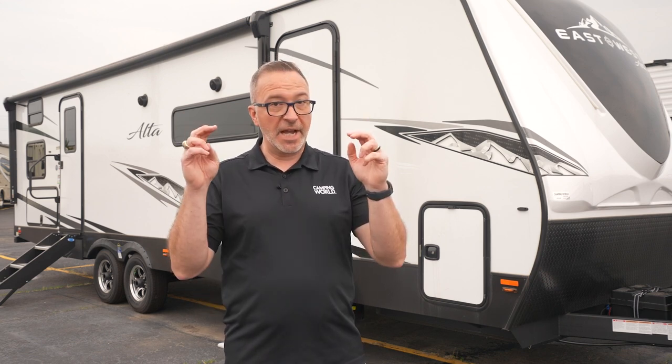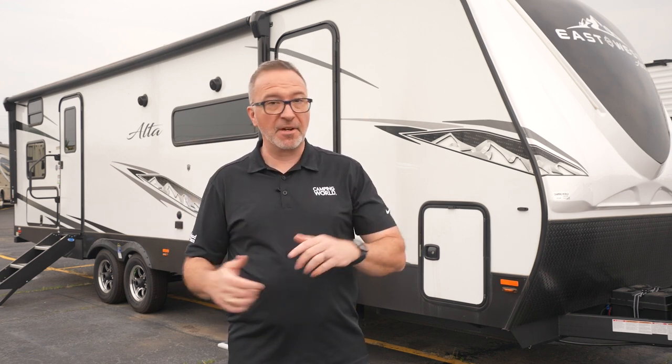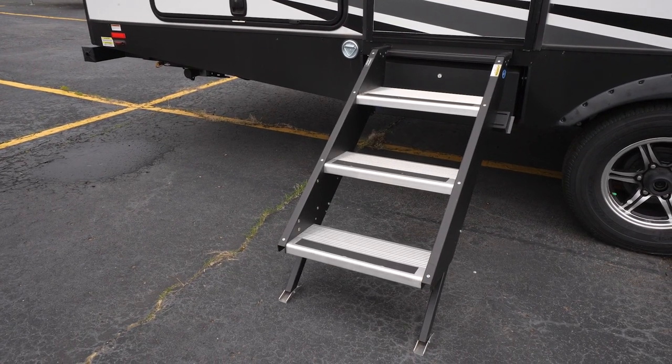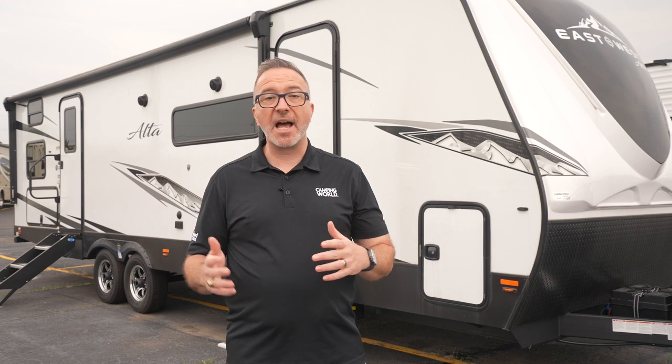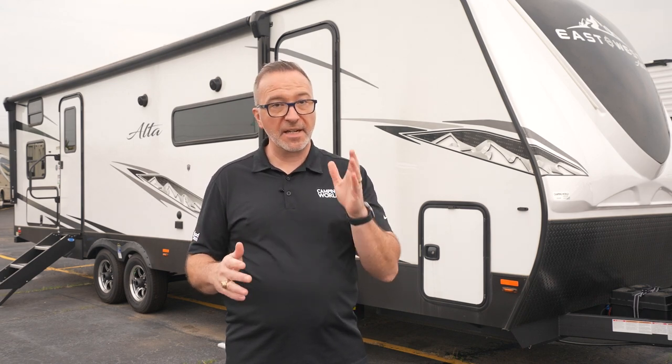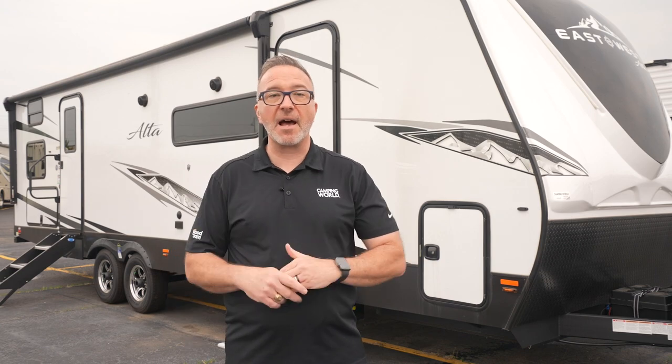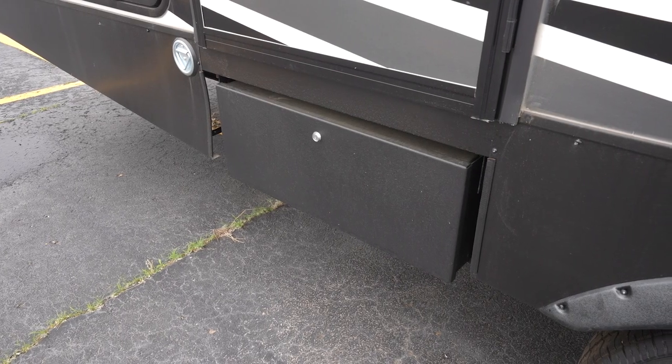Getting in and out of your Alta should not be a concern. With each Alta, you get aluminum triple step entries, and you'll get in and out without incidents because they have grip tape and an oversized front step. Plus these steps have a slick add-on option — a toolbox.